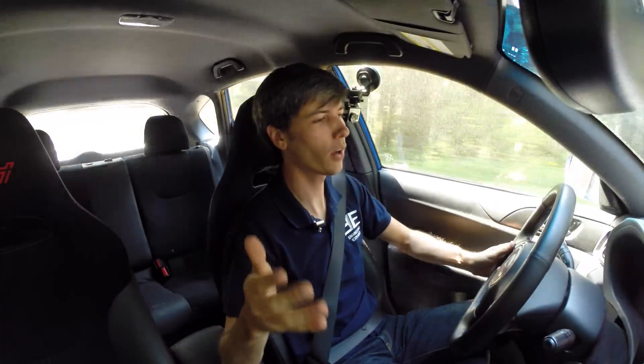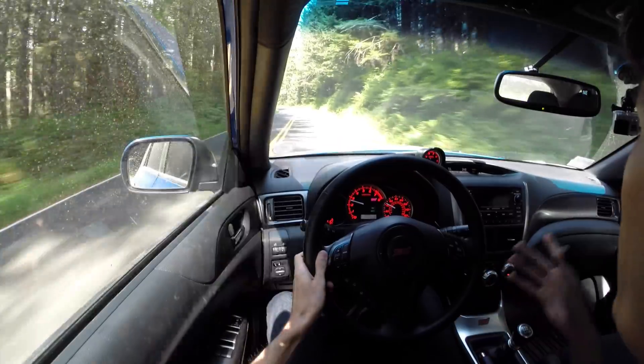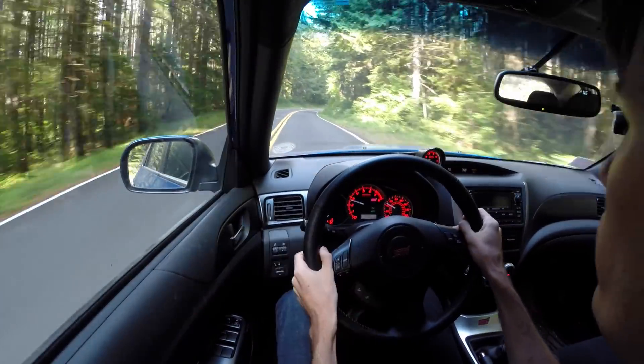Hello everyone and welcome! In this video we're going to be talking about my 10,000 mile update on my Subaru STI. Right now I am at 10,930 miles and I've had this car for about a year and a half. The reason the miles are low is because I get in press cars and so I don't drive it quite as often as I used to.